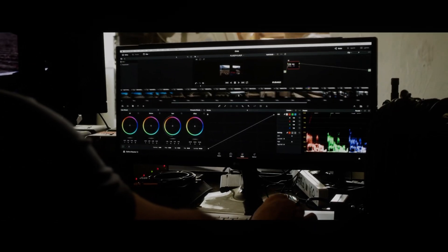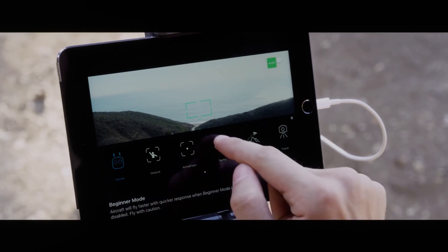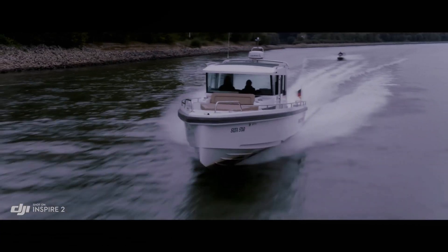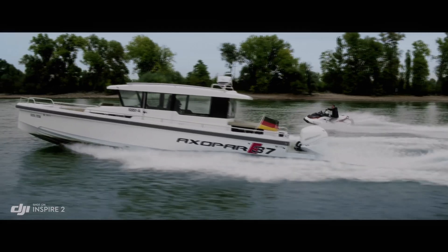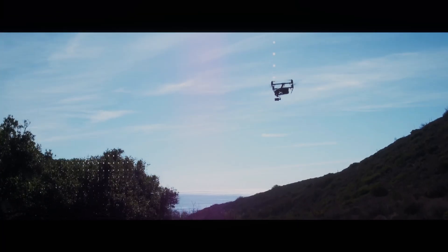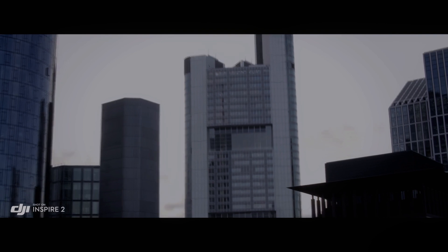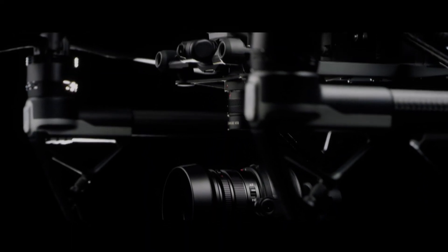DJI Inspire 3 potential flight features and improvements in 2023. The DJI Inspire 3 is the highly anticipated new release from the world-renowned drone manufacturer, and one area where we can expect significant improvements is in its flight features. DJI has always been known for its advanced flight system, and the Inspire 3 is expected to push the boundaries even further.